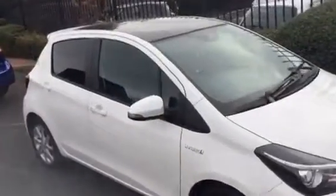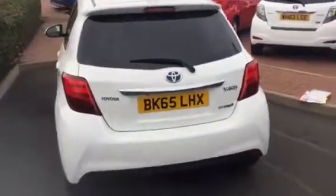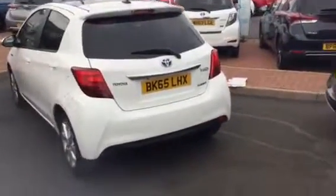As you can see, fitted with a pan roof and alloy wheels which are in immaculate condition. Totally unmarked throughout.